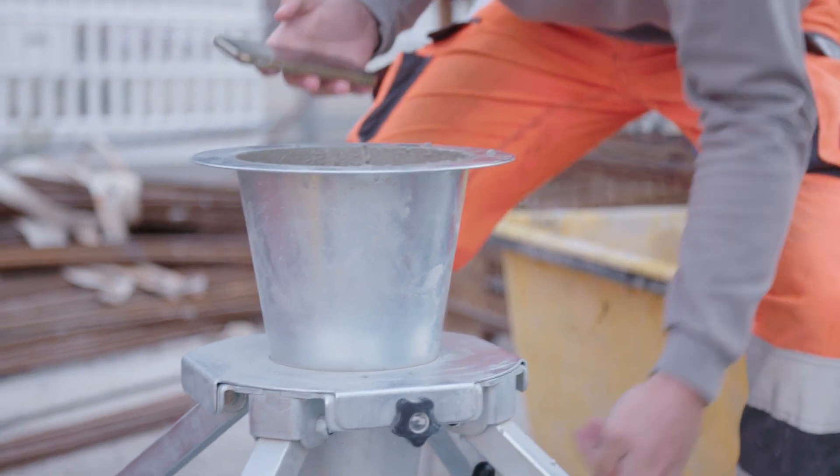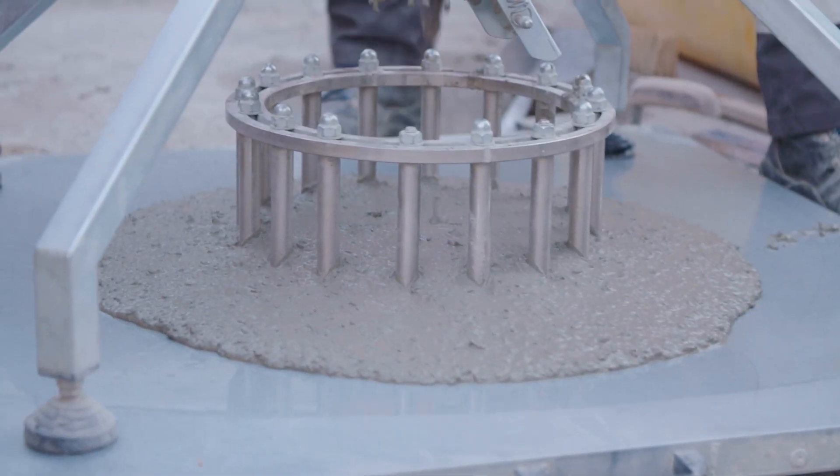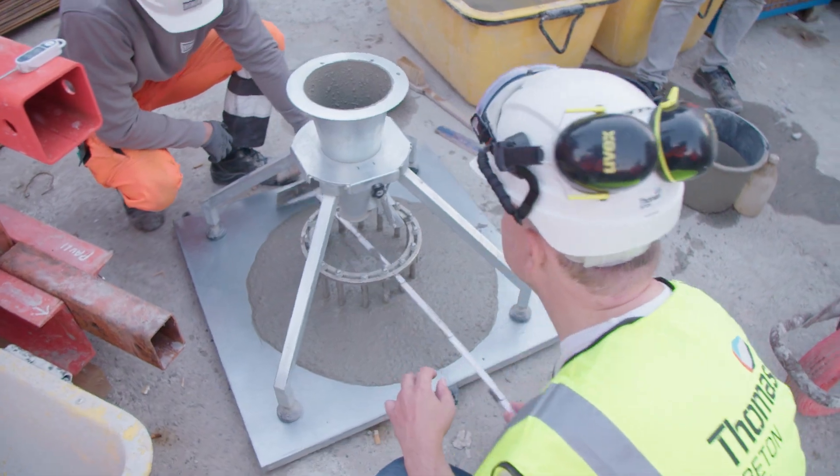We test all the concrete here on site before it's installed. As you can see here, we measure its spread potential. The concrete is put in a funnel and released in a controlled manner. Then we measure the diameter of the disc formed — in our case it has to be 70 to 76 cm. You just saw us doing that and it worked out as it should have done, so the concrete is fine and can be installed.